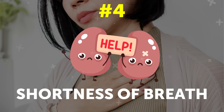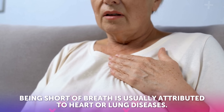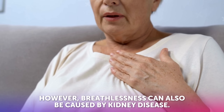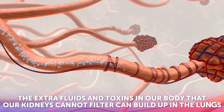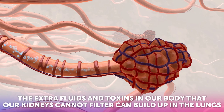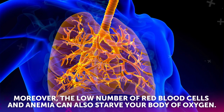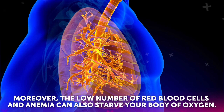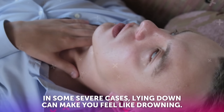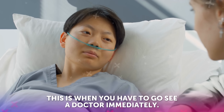Symptom number four: shortness of breath. Being short of breath is usually attributed to heart or lung diseases. However, breathlessness can also be caused by kidney disease. The extra fluids and toxins in our body that our kidneys cannot filter can build up in the lungs, causing shortness of breath. Moreover, the low number of red blood cells and anemia can also starve your body of oxygen. In some severe cases, lying down can make you feel like drowning — this is when you have to go see a doctor immediately.